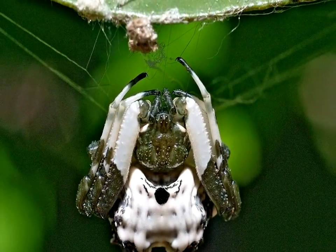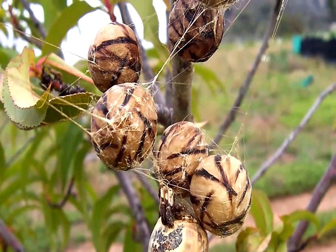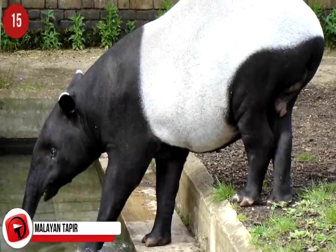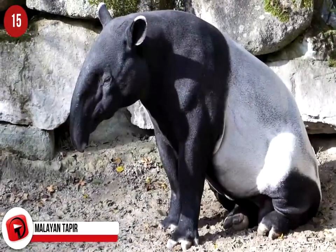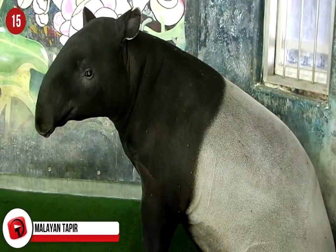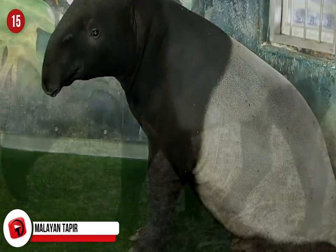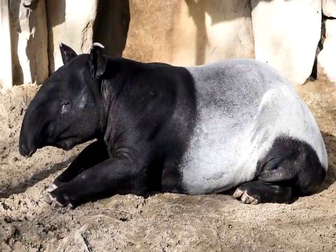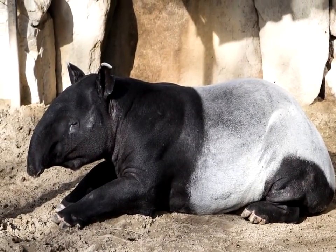Bird Dropping Spider. It has a long, unpronounceable scientific name, but this unique species has a very creative way of camouflaging itself. It mimics a bird dropping and even strikes a similar pose to a dropping to avoid being eaten. This tropical crab spider is found in Malaysia, Sumatra, and Java. And to add to the effectiveness of the disguise, the spider is also said to smell like a bird dropping.